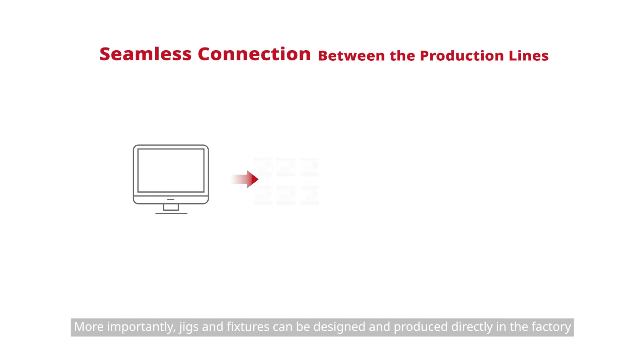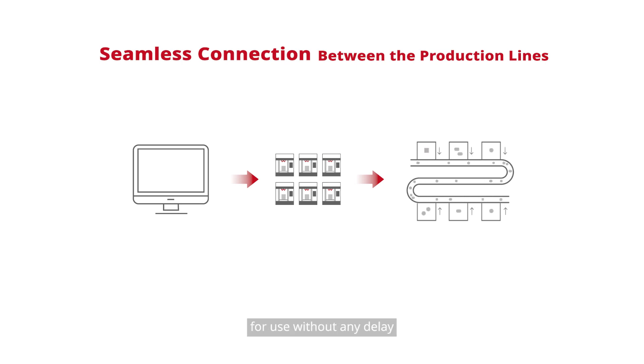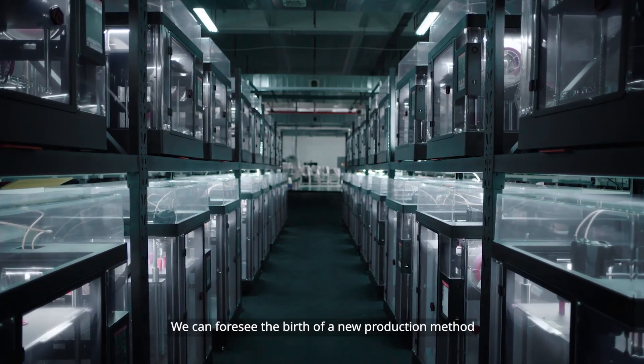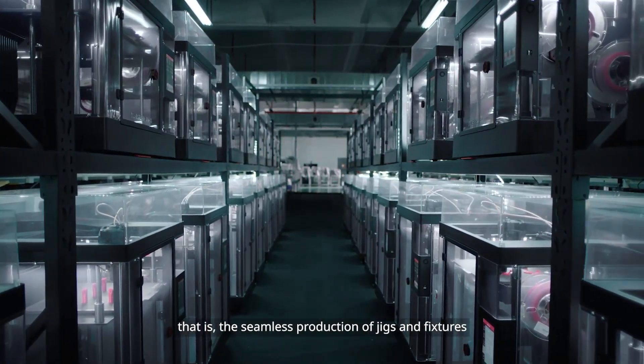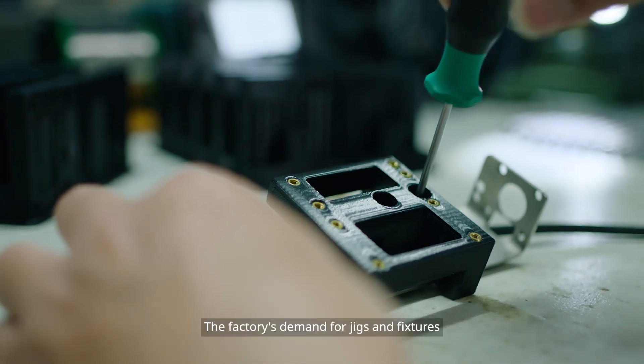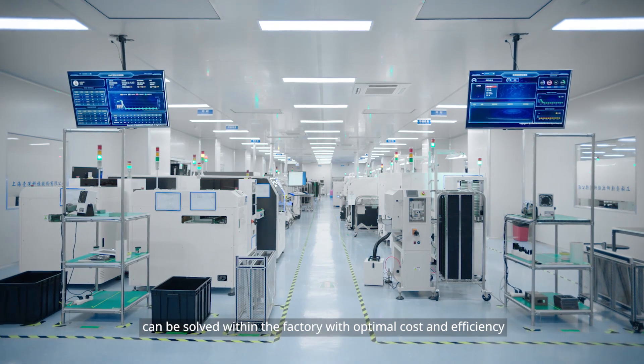More importantly, jigs and fixtures can be designed and produced directly in the factory and seamlessly transferred to the production line for use without any delay. We can foresee the birth of a new production method — the seamless production of jigs and fixtures — where the factory's demand can be solved within the factory itself with optimal cost and efficiency.